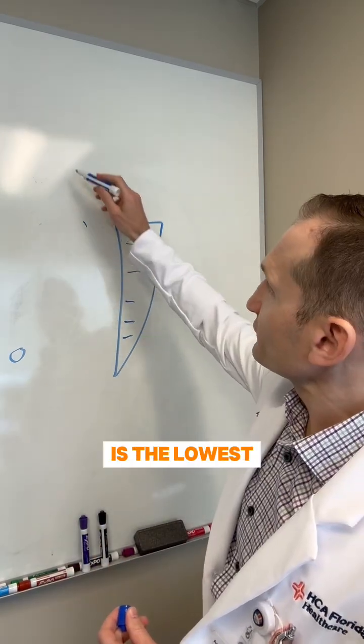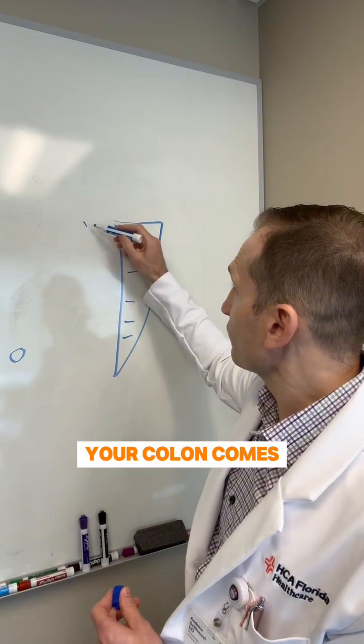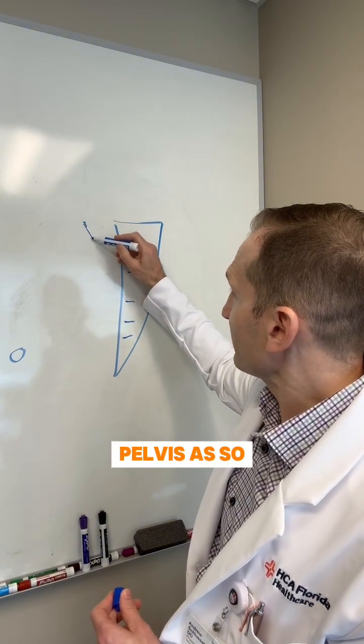Your rectum, which is the lowest part and the last 15 centimeters of your colon, comes down into the pelvis.